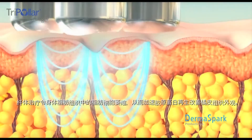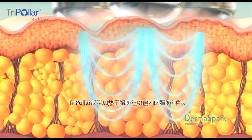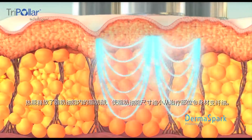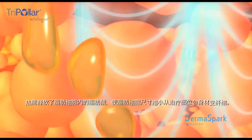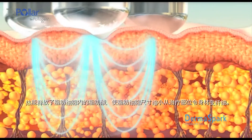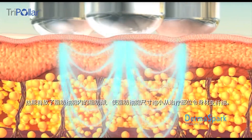Tri-polar energy heats the fat cells in the adipose tissue. Thermal energy releases the fatty acids from the fat cells, causing the fat cells to shrink in size, which results in circumference reduction, making the treated area slimmer.